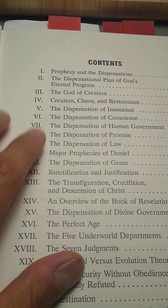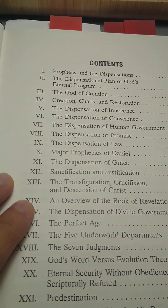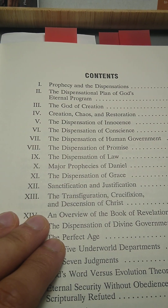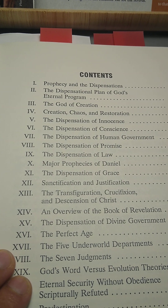I don't belong to the Assemblies of God denomination — I'm a Calvary Chapel guy. But besides his denominational background, he wrote a very, very good book on the seven dispensations found in scripture.